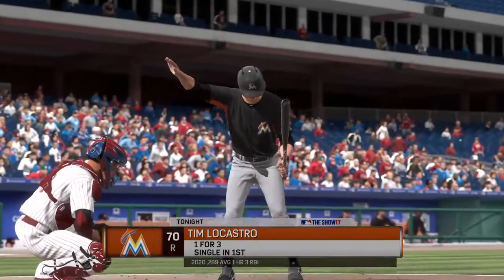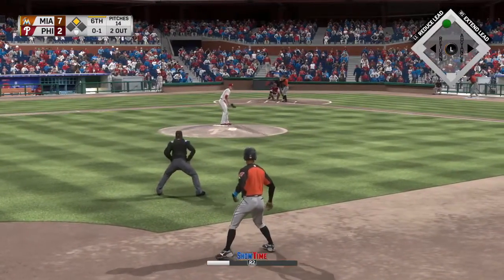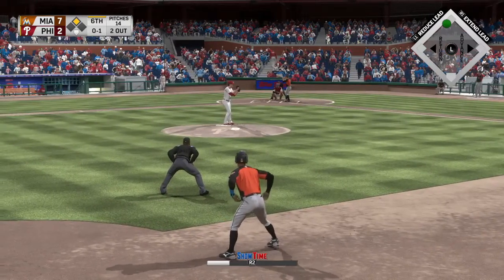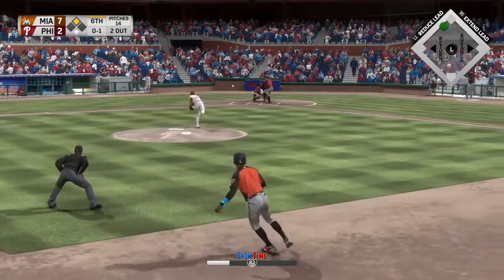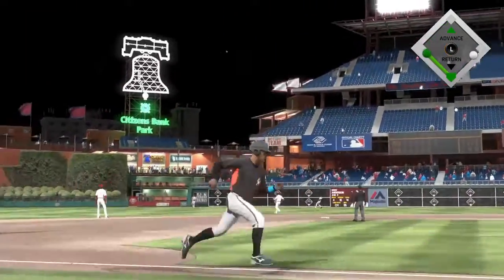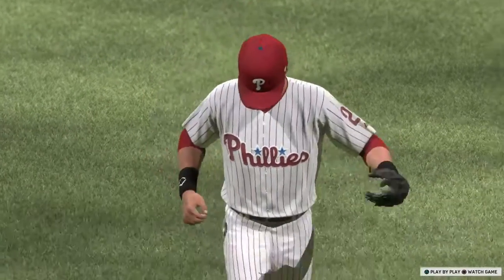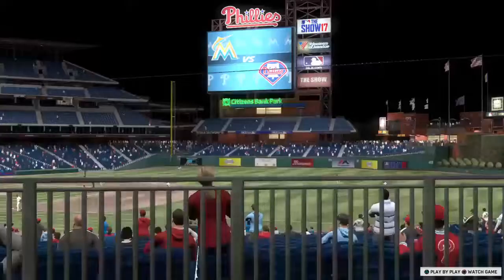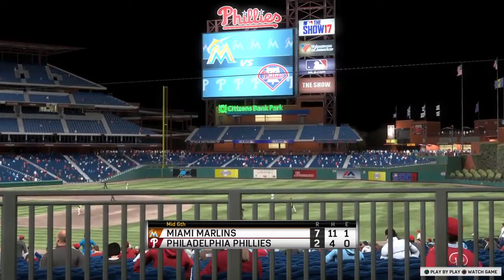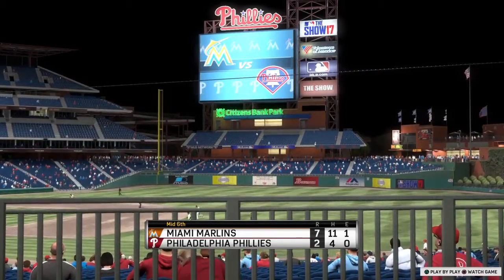Ready once again, number 70 — he's got a hit in three at-bats to this point. Come set and the 0-1 — high in the air out to center field, and he'll get there in plenty of time to put this one away. That ends the inning: one run, one hit, no errors, and a runner left. We'll see 8-9-1 due up in the bottom of inning number six — Miami is out in front 7-2.